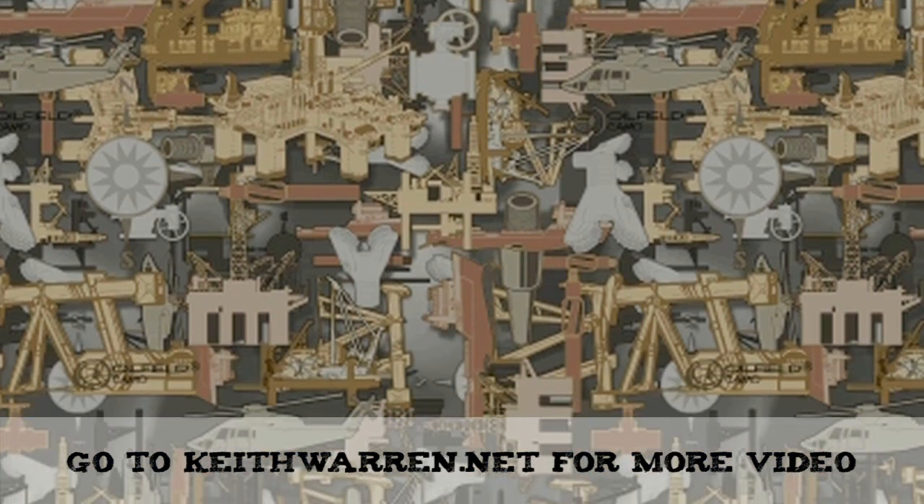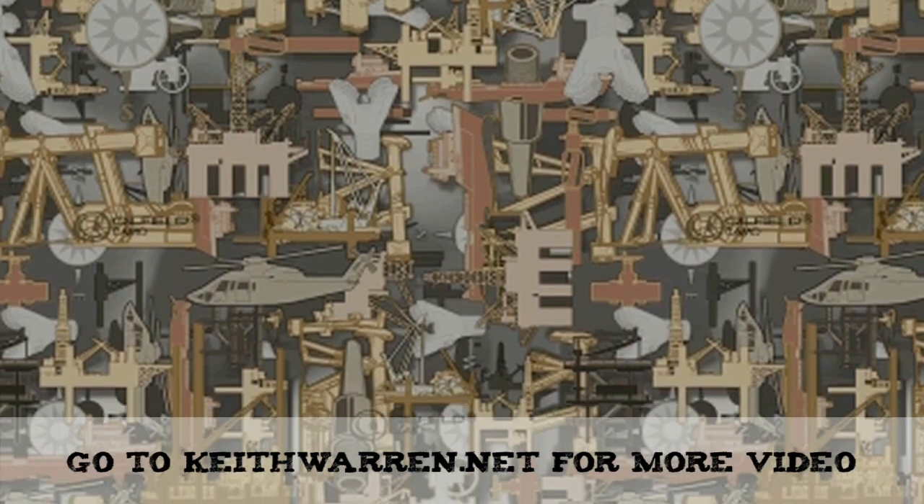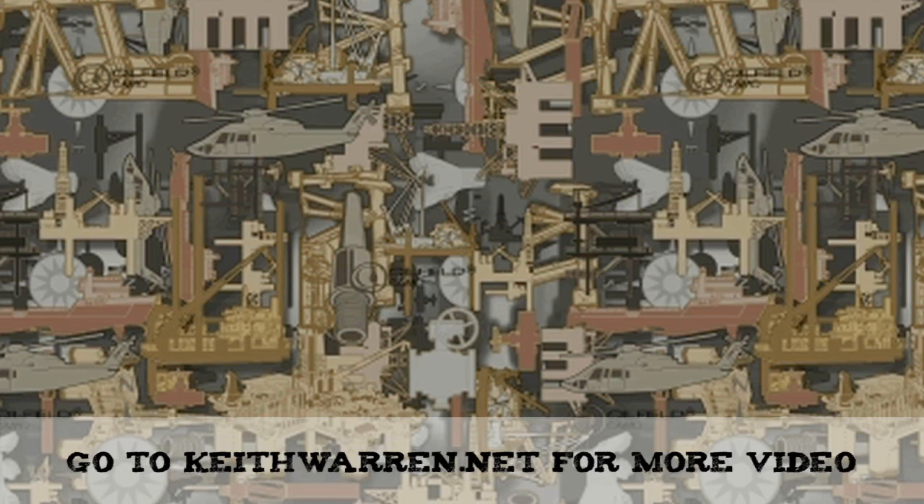Take a look at it. The oil field is what powers the whole United States and world economy, for that matter, and oil-filled camouflage is the only company that's willing to put that on the pattern. When they stand for Americans, I'm for them.